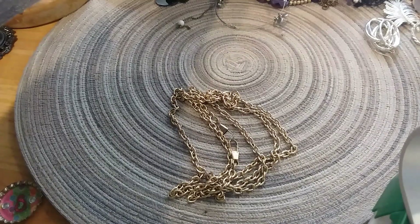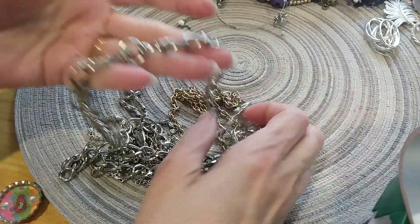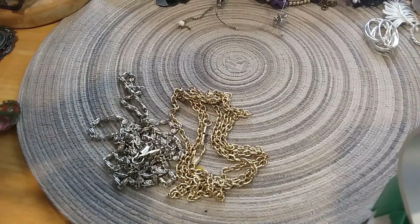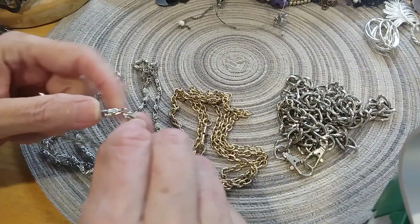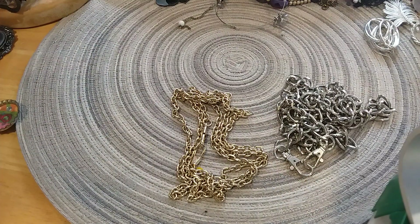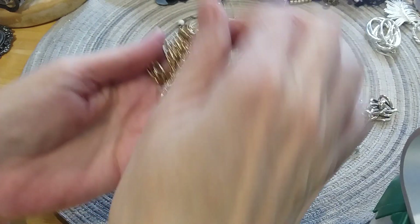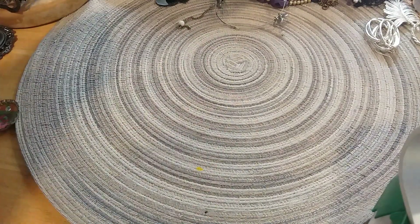Let me pull these out — I believe these are purse chains. They all have double hooks on the end. That would make a nice purse chain because it's good and heavy, and then for a more dainty pocketbook this is a nice one — shoulder length, makes it like a shoulder bag. I don't know if it would do cross body — I guess it would to some extent. This is a gold tone — I believe those are pocketbook bag chains. They're in good shape, they're not discolored.